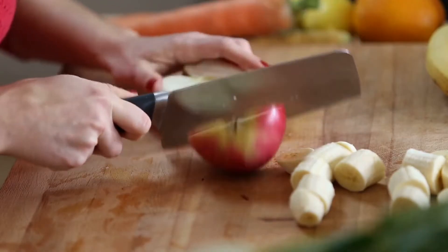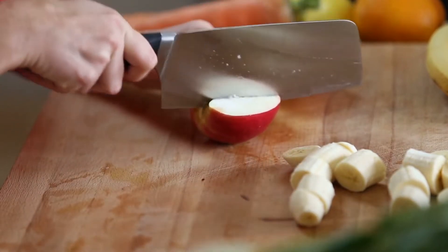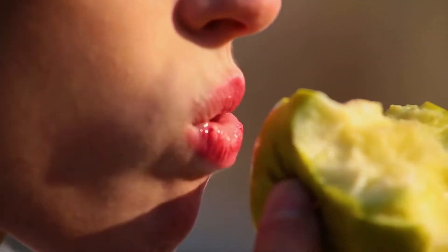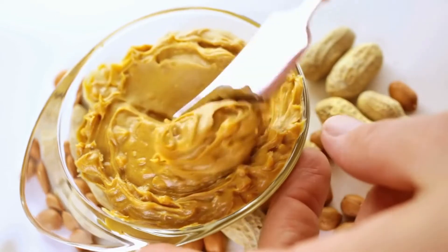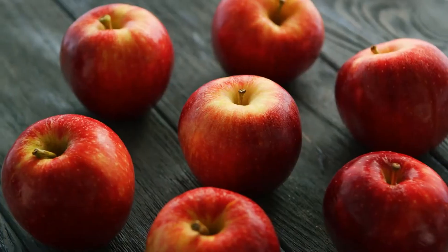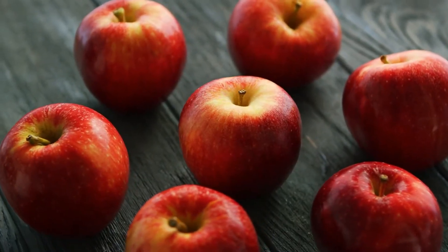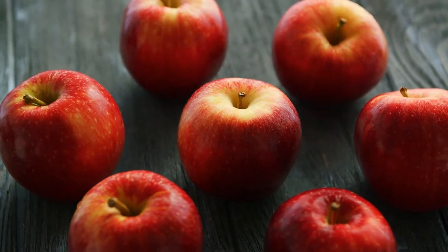Apples and peanut butter taste great together and make for a nutrient-dense, high-protein snack that provides many health benefits. The fiber and antioxidants in apples may improve gut health and reduce the risk of heart disease, while peanut butter has been shown to increase HDL cholesterol and reduce LDL cholesterol and triglycerides. Despite the positive effects that peanut butter may have on your health, it's fairly high in calories, so it's best consumed in moderation. A snack of a medium apple with 1 tablespoon of peanut butter provides 4 grams of protein, as well as some nutrients like vitamin C and potassium.